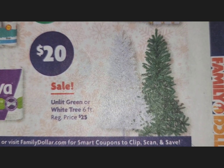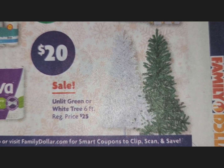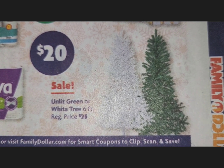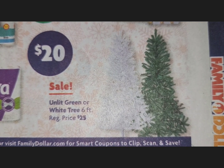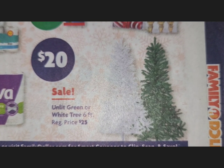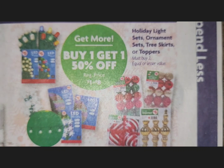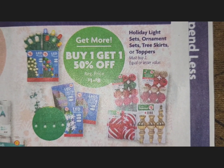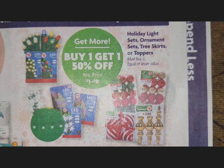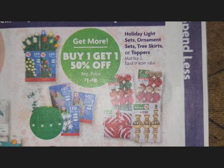There is a plain unlit tree — just a regular tree with no lights — or a white tree that is six feet, for $20. Holiday lights to go on the tree and all types of ornaments are buy one get one 50% off, with no coupon needed.